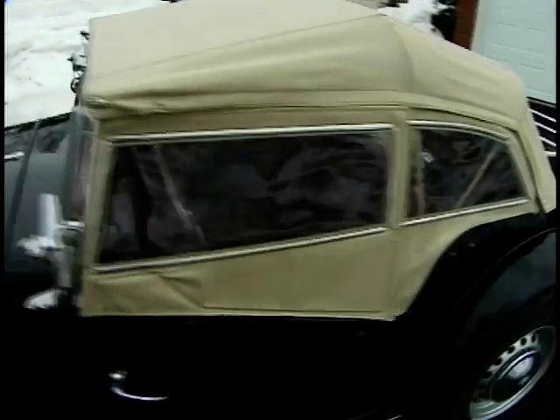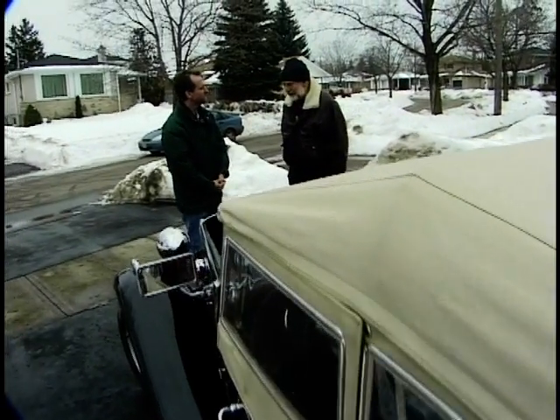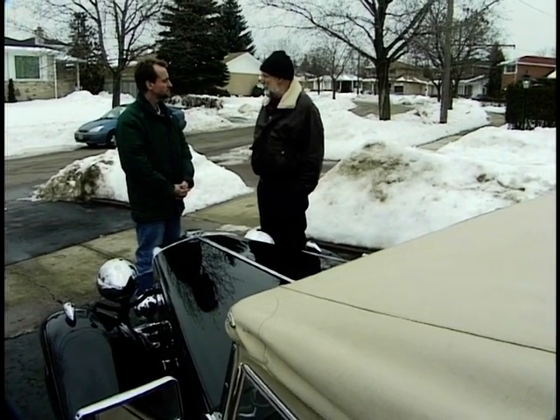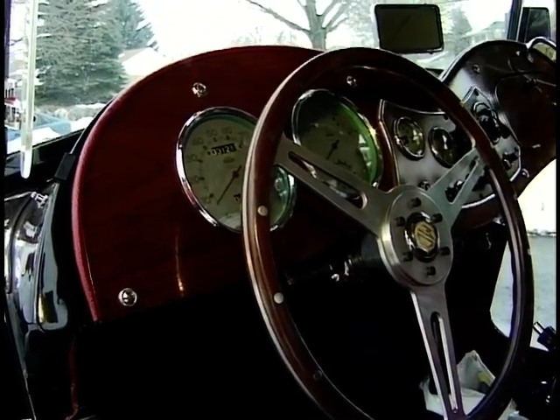Is the car entirely original or have a couple of things been improved over the years? It has a modern oil filter and pancake air cleaners on the twin carburetors — that's about the only thing that's different. And the rear end, the differential's been changed to an MGA 4.3 ratio, which makes the car run rather better on the highways at higher speeds.